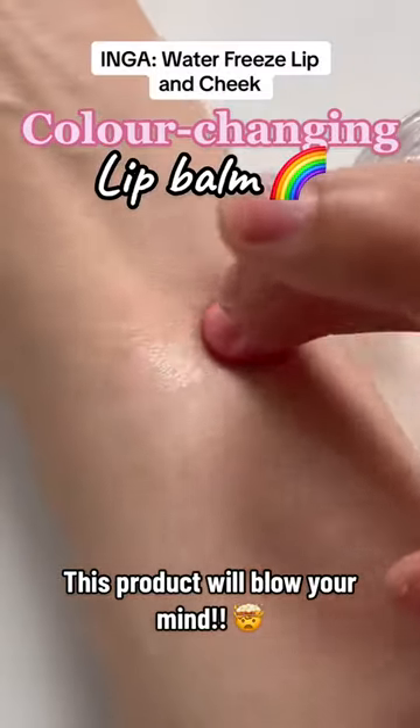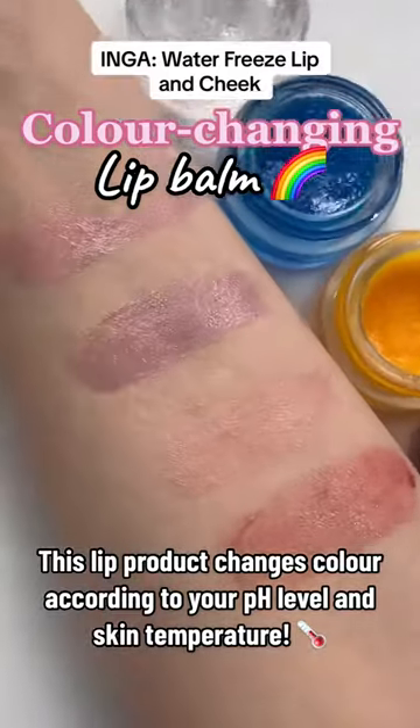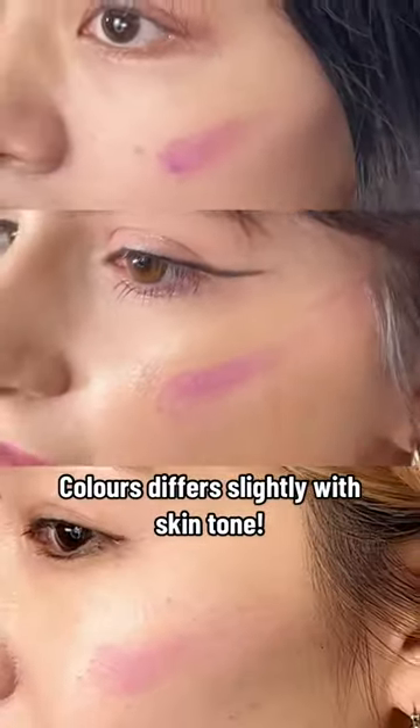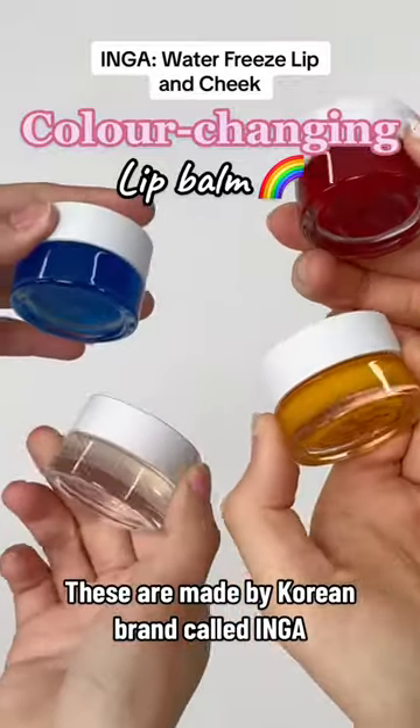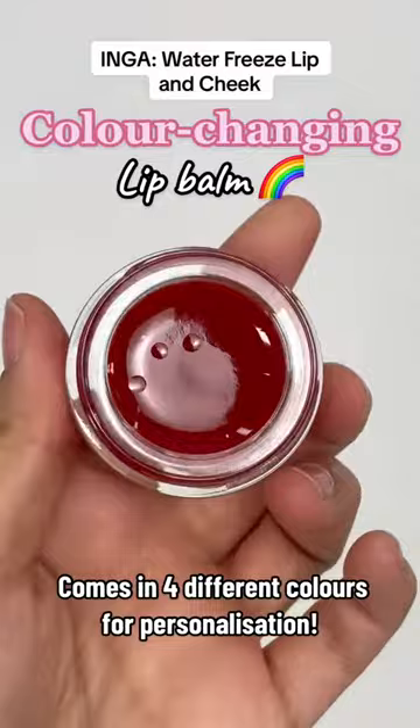This product will blow your mind. This lip product changes color according to your pH level and skin temperature. Color differs slightly with skin tone. These are made by Korean brand called Inga, and it comes in four different colors for personalization.